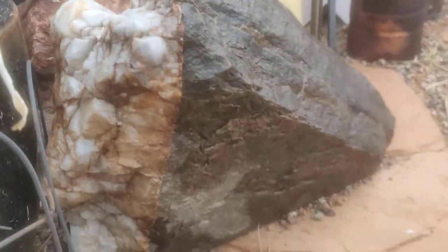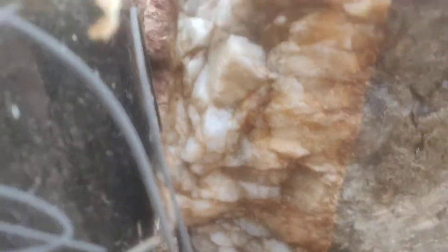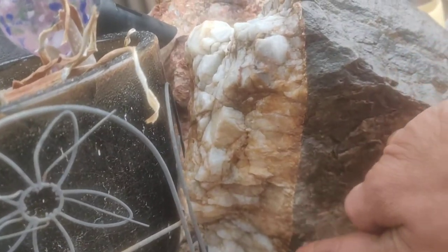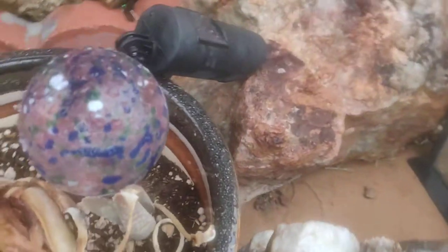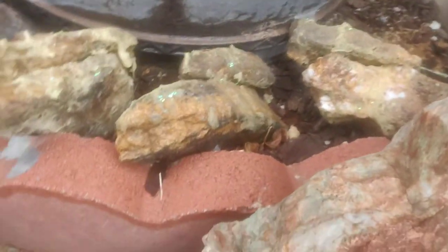Oh, one of my favorite pieces from Imlay, Nevada. You can see the gold right on the contact zone. Look at this mocking boulder. Look at these shiny pyrites.